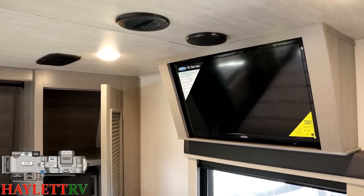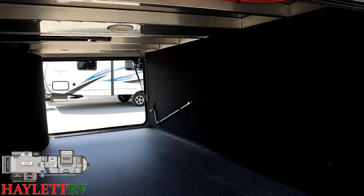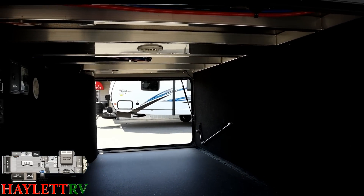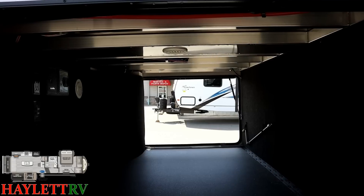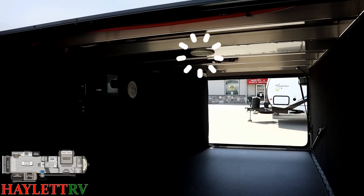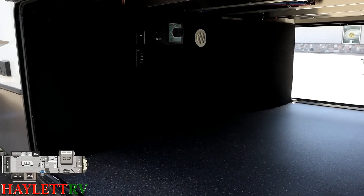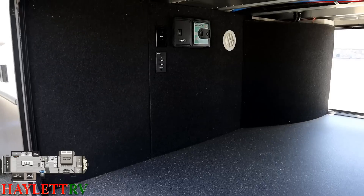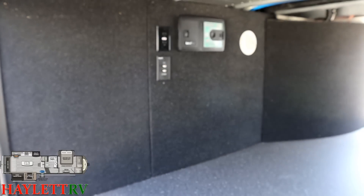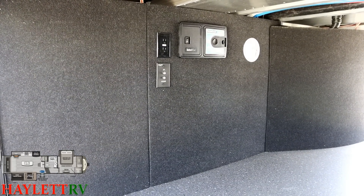There's a standard bedroom TV up here that pivots down at an angle to face you. It's also on a swing arm so you can easily get back there to plug in a Roku stick or similar device. Below the master bed and bathroom, there's a huge drop-frame storage compartment where you can see the aluminum skeleton and a heat run supplying heat to the upper deck, as well as a forced air heat vent into the belly compartment.